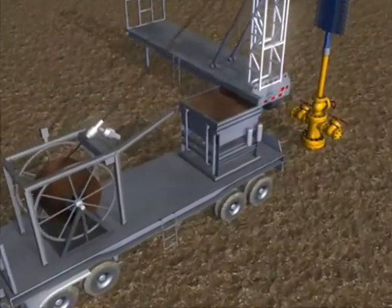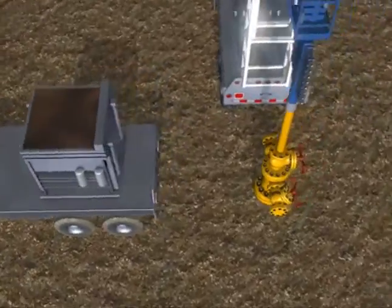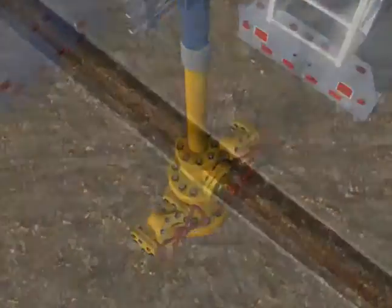The use of coil tubing for drilling and well intervention is growing. A common occurrence in the more complex extended reach wells is that the coil tubing string locks up before reaching the target depth.